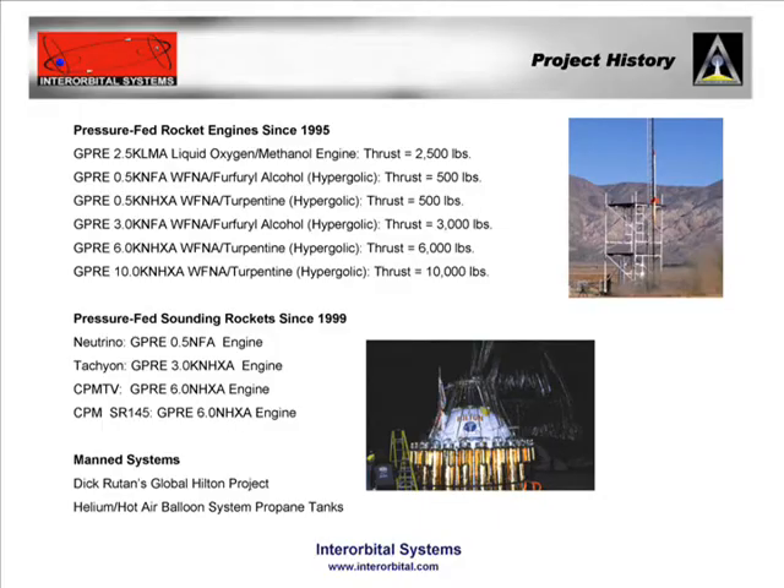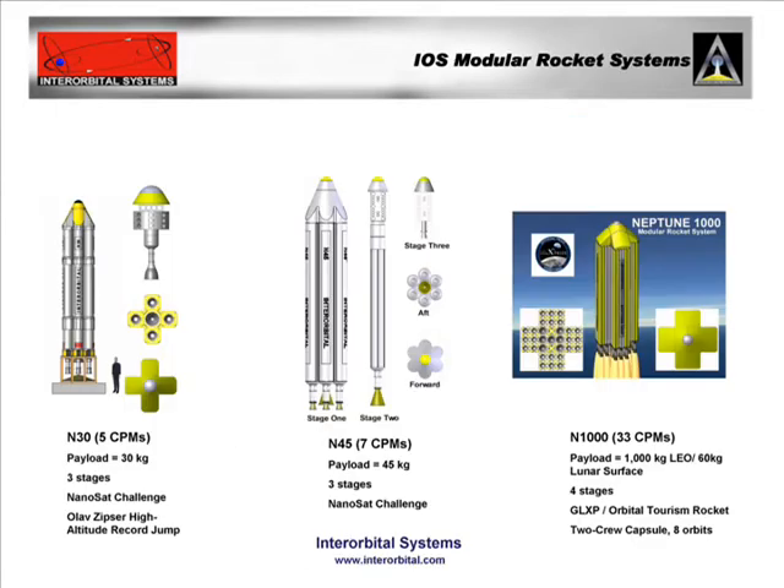We've done many sounding rocket launches and side projects like Dick Rutan's around-the-world flight — the Little Hilton — constructing all those propane tanks and propellant delivery systems.